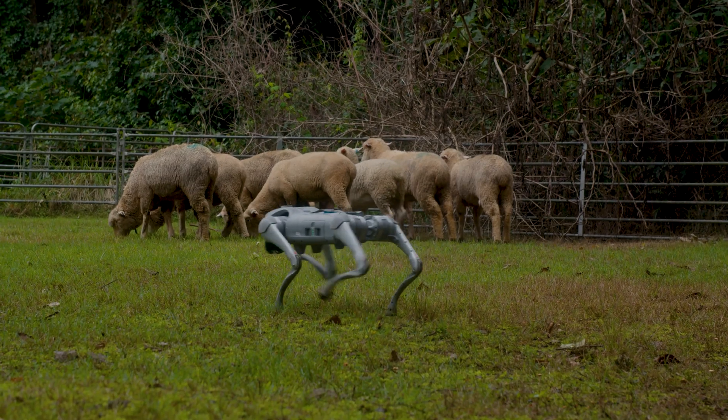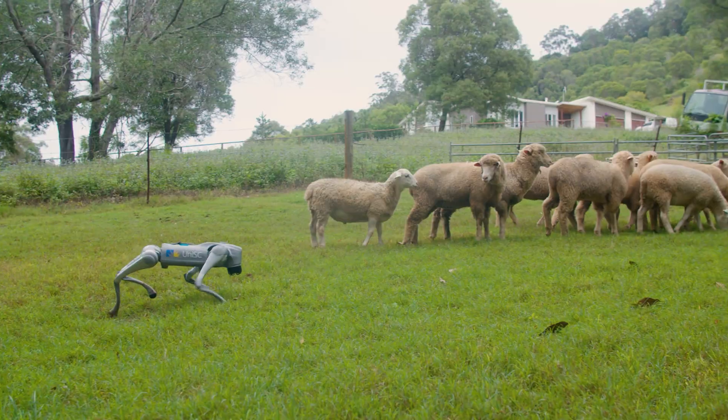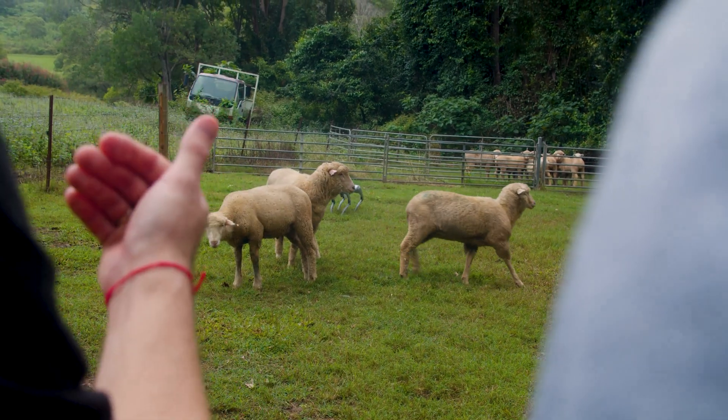Out here, Craig's walked us through the way sheep work. They've got the bubble, a different temperament, they react differently to different colored dogs. There are so many things that go into it that he's kind of guided us through, and it's really helping us develop what direction we want to take the software for the project and what considerations we need to make.